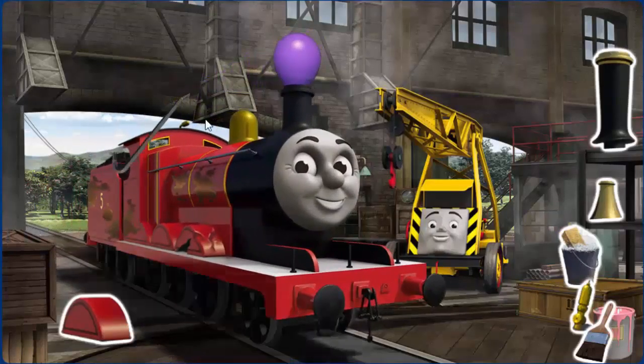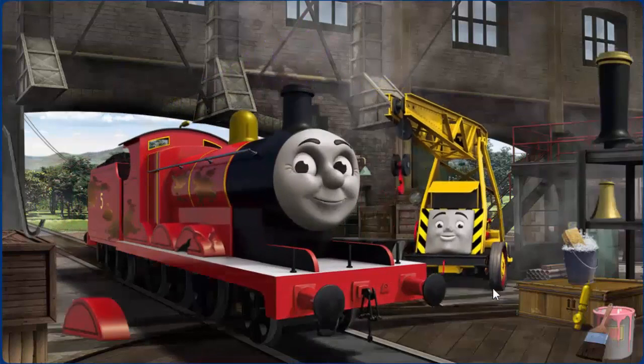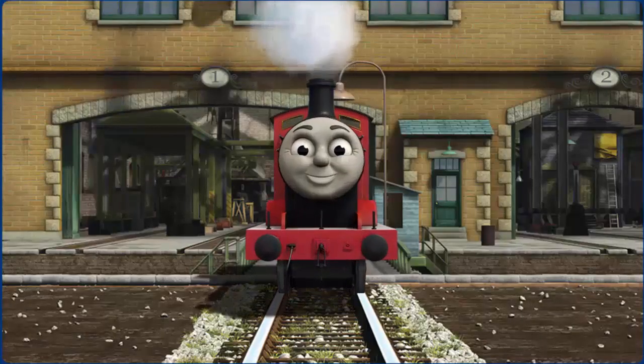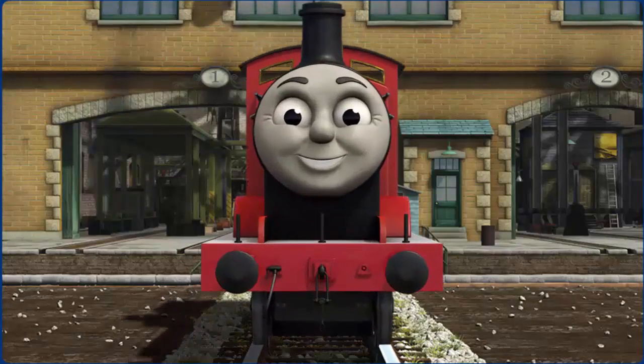James's funnel is topped with a balloon. Great job, but there's still more to do. You fixed it! James is ready to be really useful.